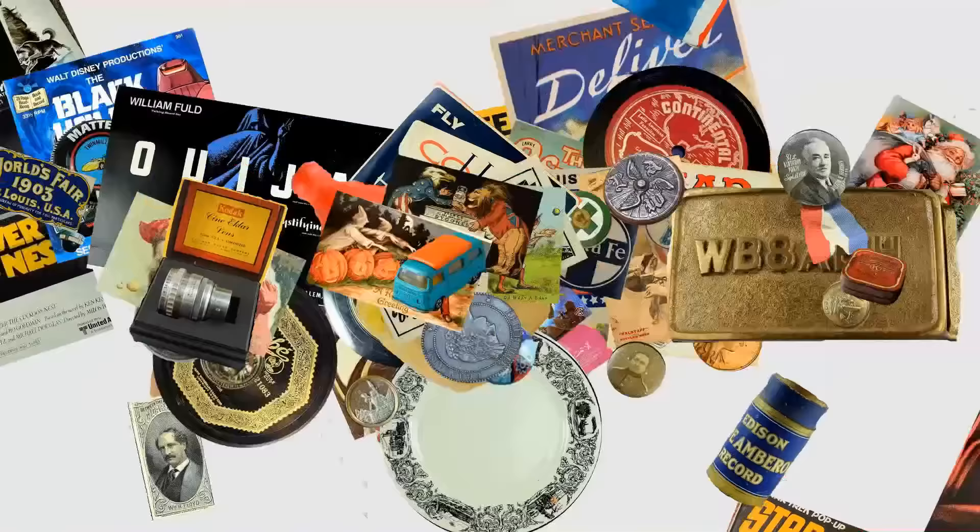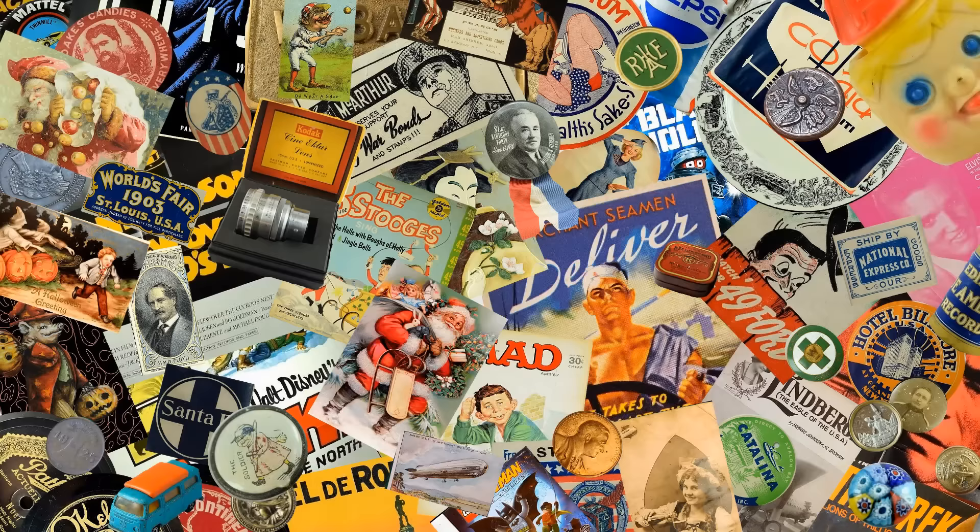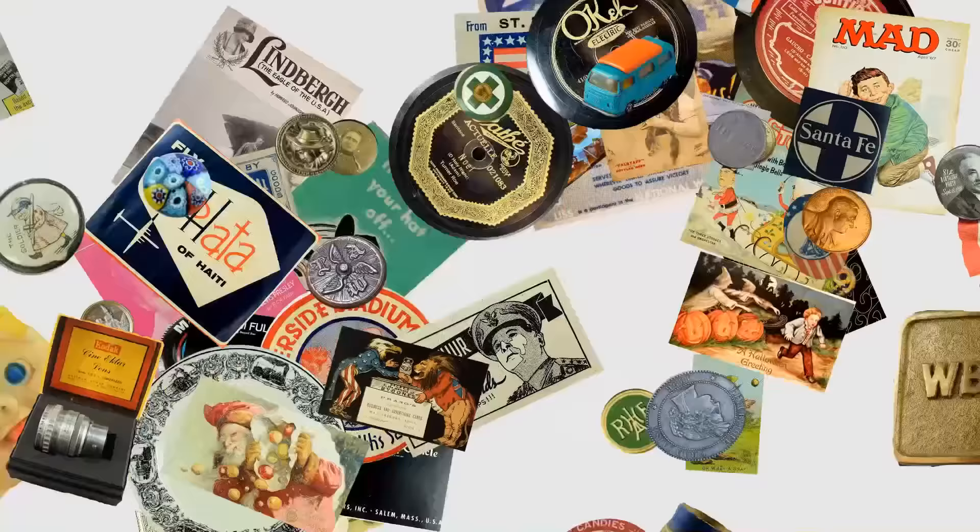Today we're going to look at the top 20 weird oddball toys out there that are selling for some phenomenal money right now. It's Don. Today we're looking at the top 20 most valuable weird, oddball, and unique toys that could sell for some phenomenal money right now. I tried to pick some that you could actually find or even have sitting in the attic, the garage, the basement, or out in the barn right this very minute.